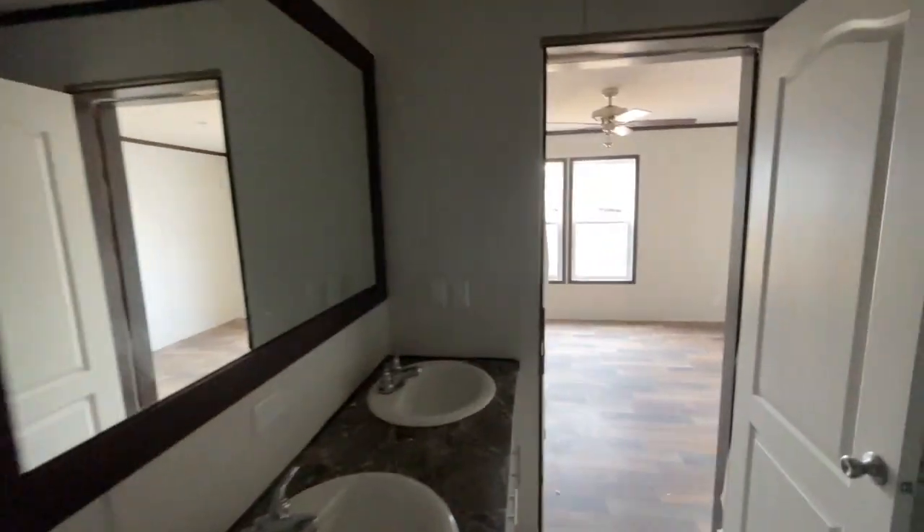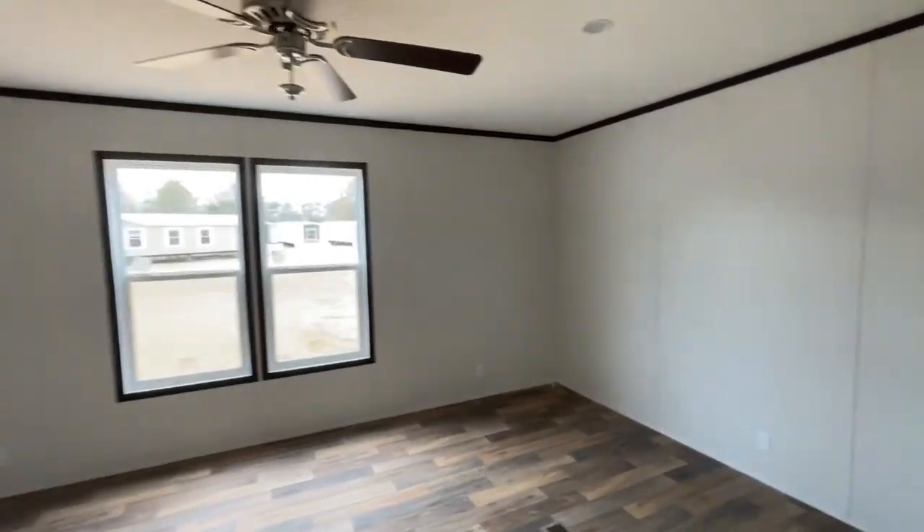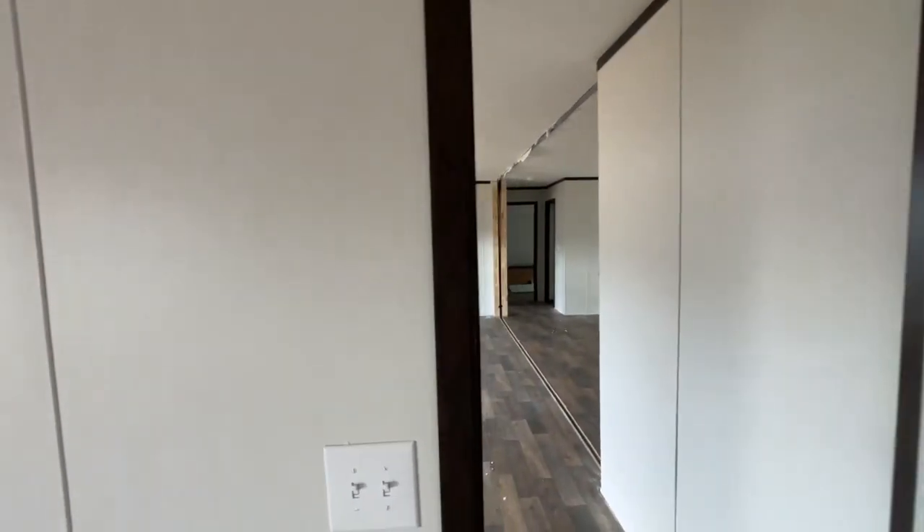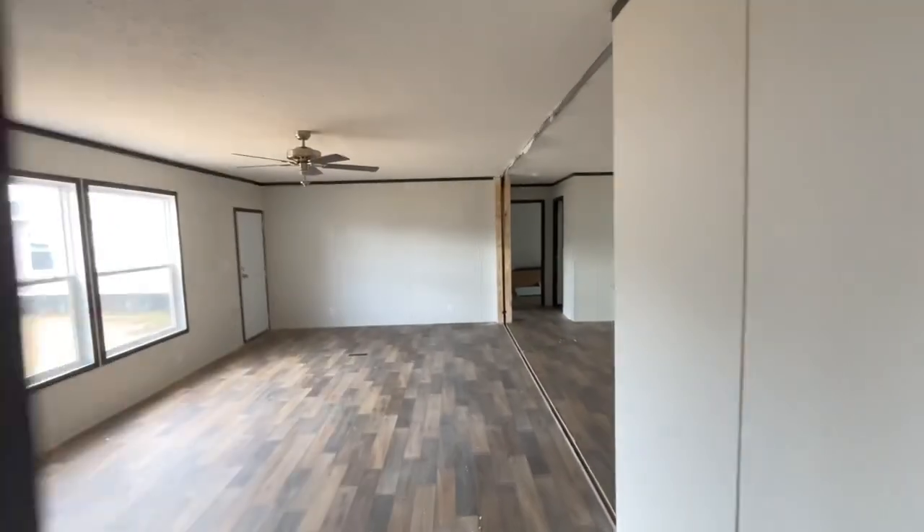I'll include some pictures on this post so you guys can see the walk-in closet. Unfortunately, with no windows in the closet area, you are not able to see what that closet looks like.